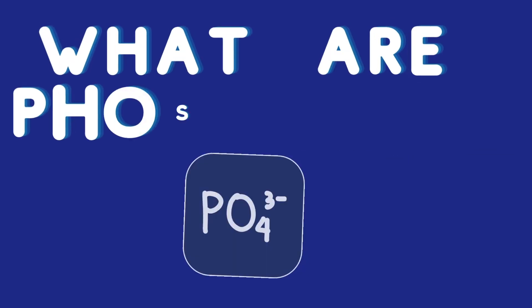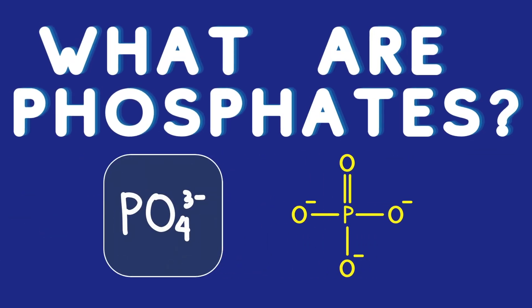Hey everyone, and welcome back to the channel. Today we're tackling a subject that every aquarist has to deal with sometimes: phosphates. So what exactly are phosphates? In simple terms, they're a form of phosphorus, a nutrient that's essential for life.